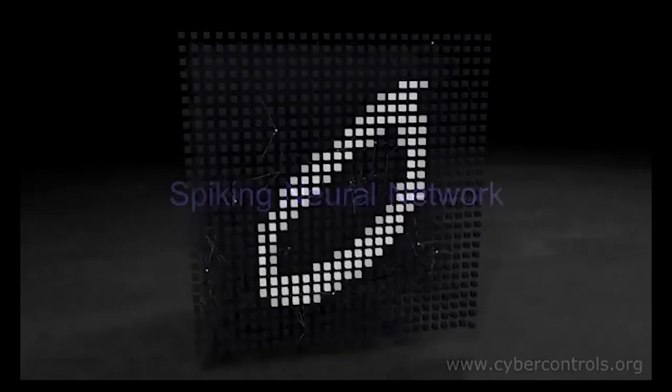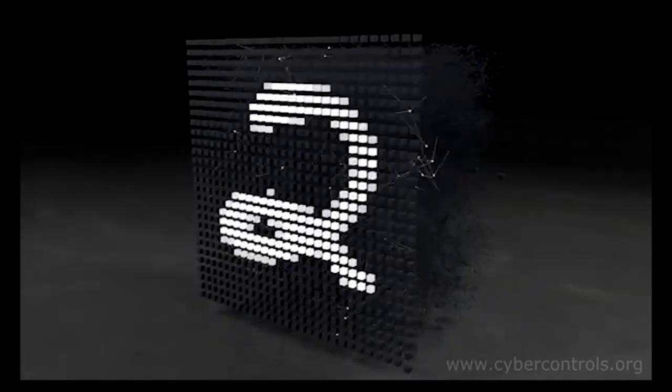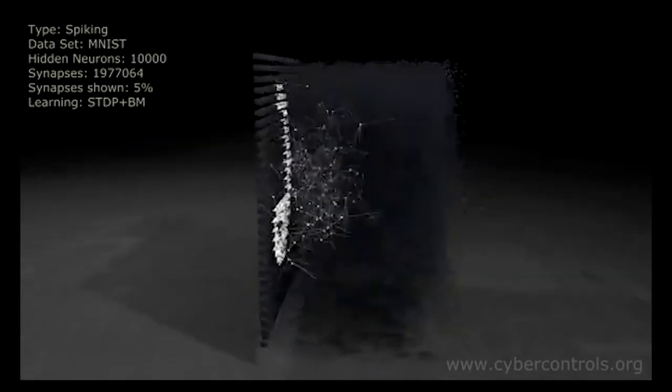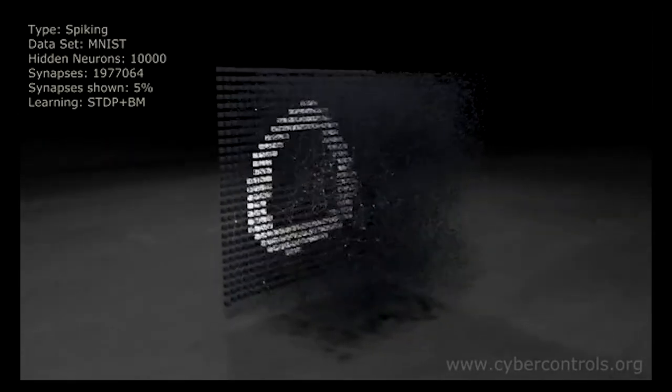This is the spiking neural network like we have in our brain. The network topologies are very different, but they perform the same task. This is happening in your brain right now.